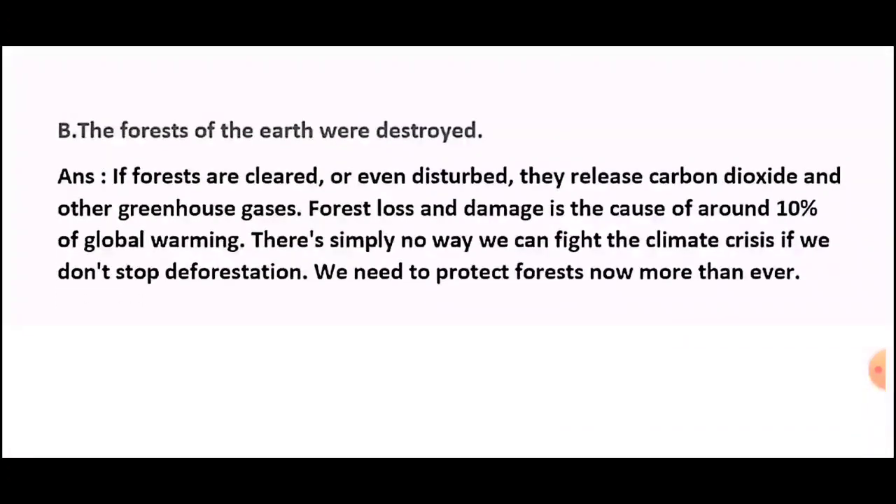Question six (b): What will happen if the forests of the earth were destroyed? Answer: If forests are cleared or even disturbed, they release carbon dioxide and other greenhouse gases. Forest loss and damage is the cause of around 10 percent of global warming. There is simply no way we can fight the climate crisis if we don't stop deforestation — we need to protect forests now more than ever.